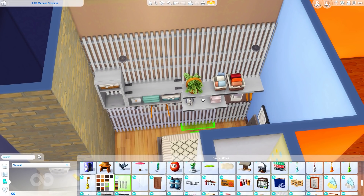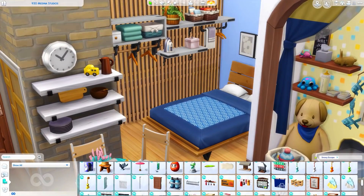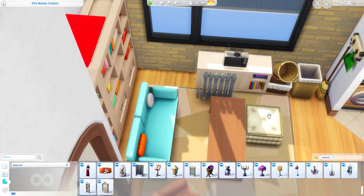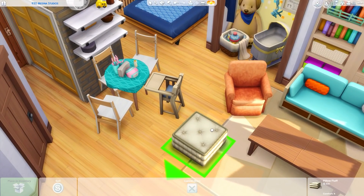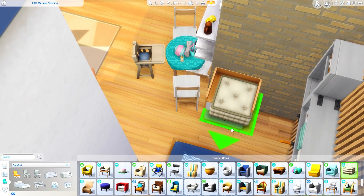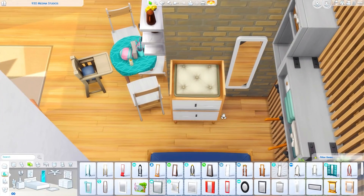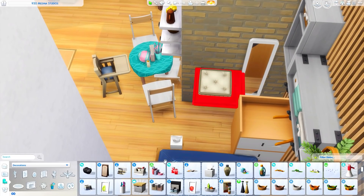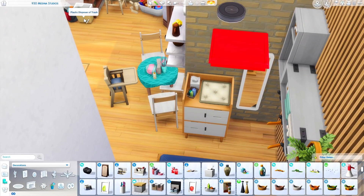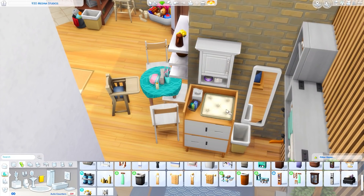Working on the bedroom now — I'm using a lot of these shelves from the Laundry Day pack and then lining the wall with this really cool decorative piece from Snowy Escape to give it a little more texture. I also added a radiator over by the window and put the ottoman under the table. We're making a really small changing table over here, combining a dresser from Tiny Living with an ottoman from City Living, a little trash can next door, overhead storage, tissues, lotions — all that sort of stuff.